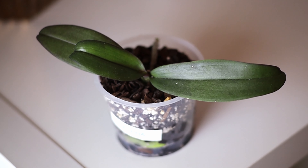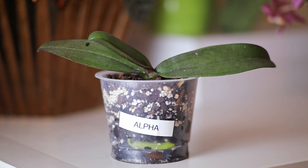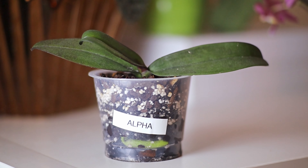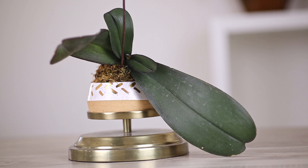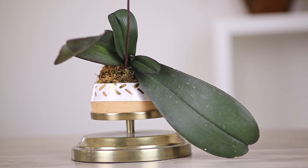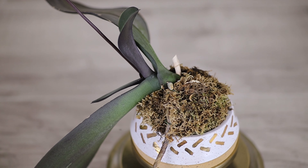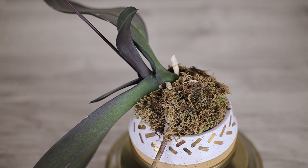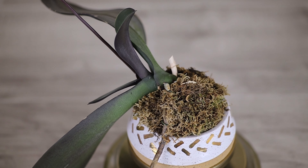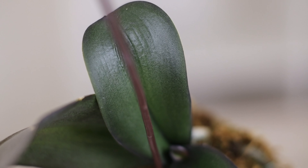I have one more keiki from the mother plant — this is Alpha, and this one is a much smaller keiki than Beta. I'm just hoping it will establish its roots; it has some roots but not enough that I feel it's a very strong plant, so I'm kind of babying this one. Since I have so many plants, I'm doing a little experiment — I have this particular plant in a kind of kokedama setup with a core of sphagnum moss and then sphagnum moss around it.